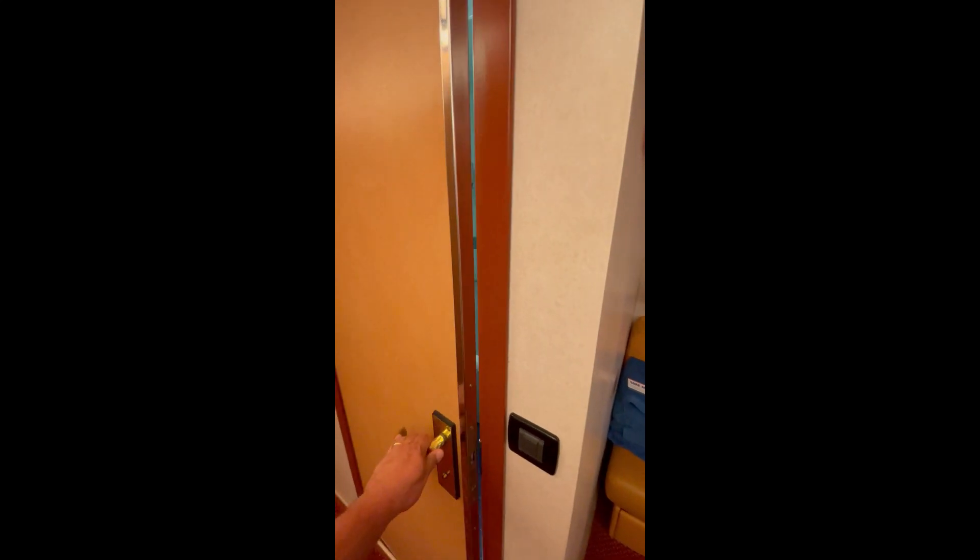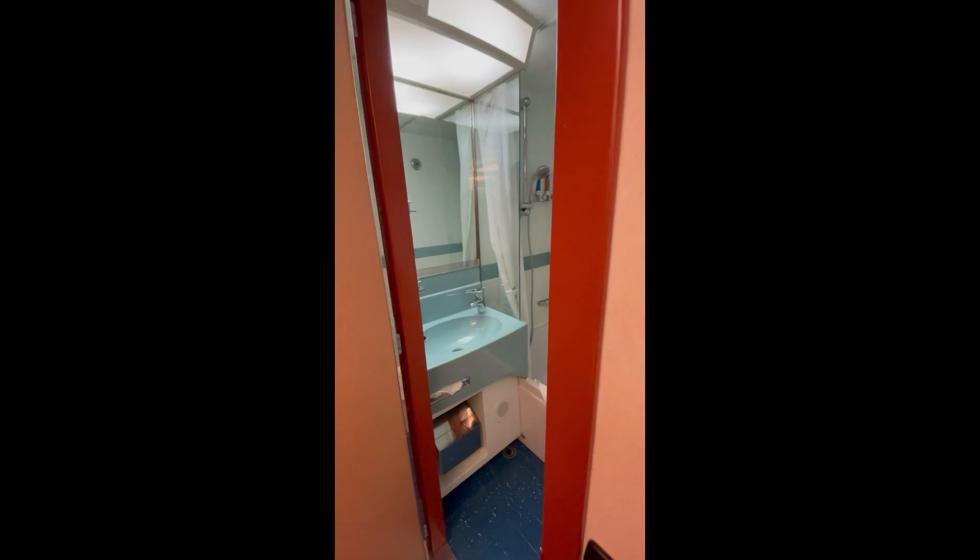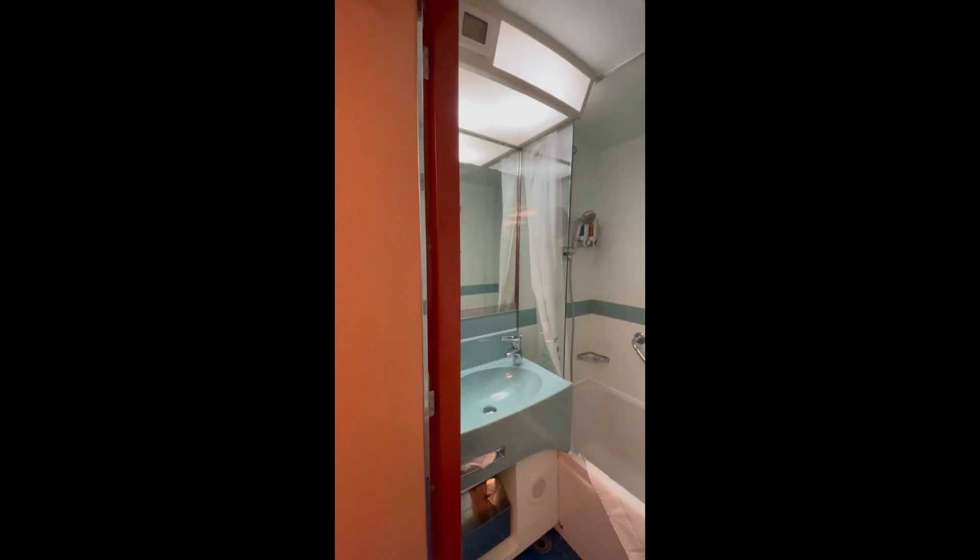Let's see what's behind this door. Oh my, it's a half bath, and it has a soaking tub, but you can also take a shower in it.